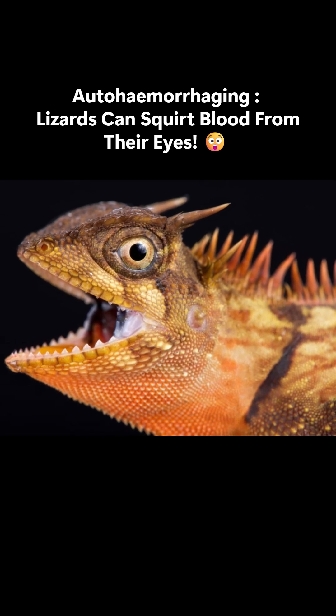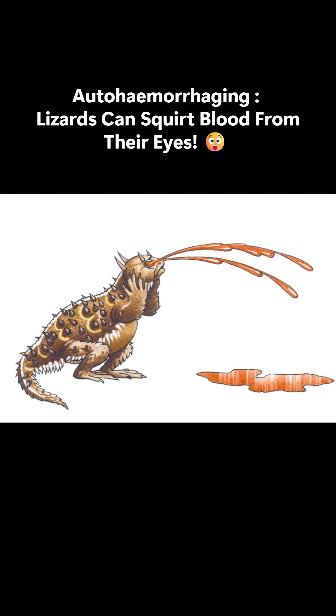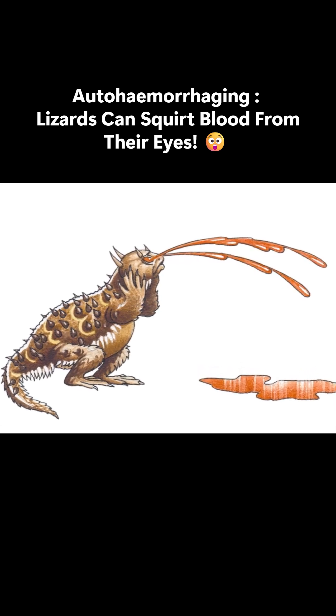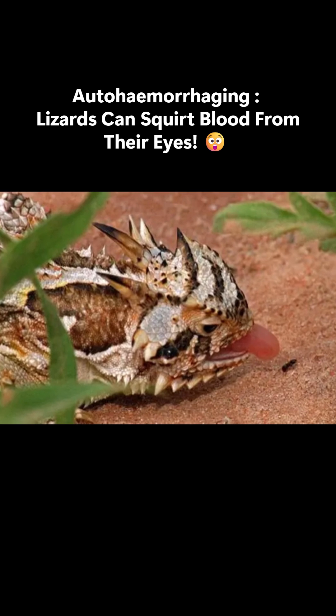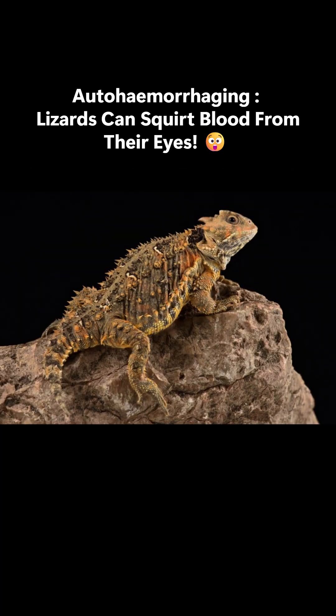Did you know lizards can squirt blood from their eyes? That's totally true. Some horned lizards can actually shoot blood out of their eyes to scare away predators. Every animal employs its own unique defense strategies to protect itself, and horned lizards are no different.